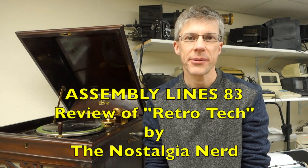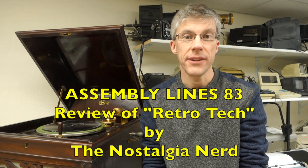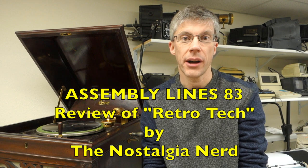Hi and welcome to the SemiLikes Podcast. I'm Chris Torrance. Today I want to do a video review of a brand new book that just came out called Retro Tech by the Nostalgia Nerd. So let's get started.